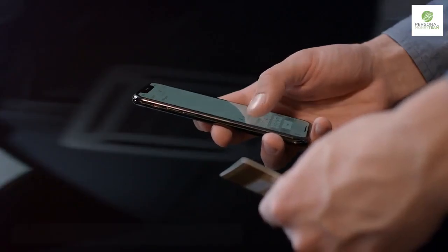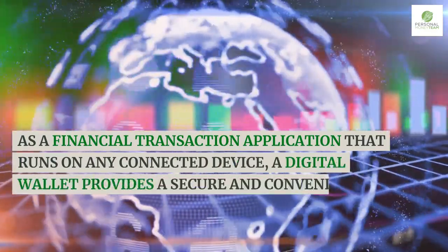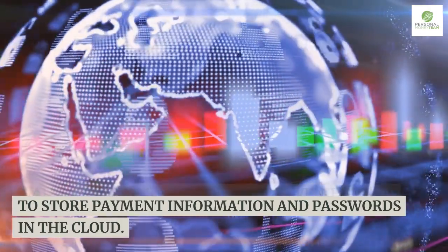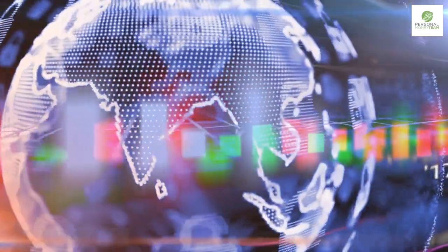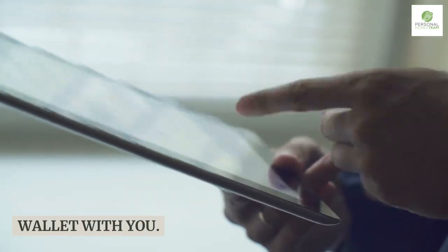What are digital wallets? As a financial transaction application that runs on any connected device, a digital wallet provides a secure and convenient way to store payment information and passwords in the cloud. With digital wallets, you can make payments at retailers without carrying a physical wallet with you.